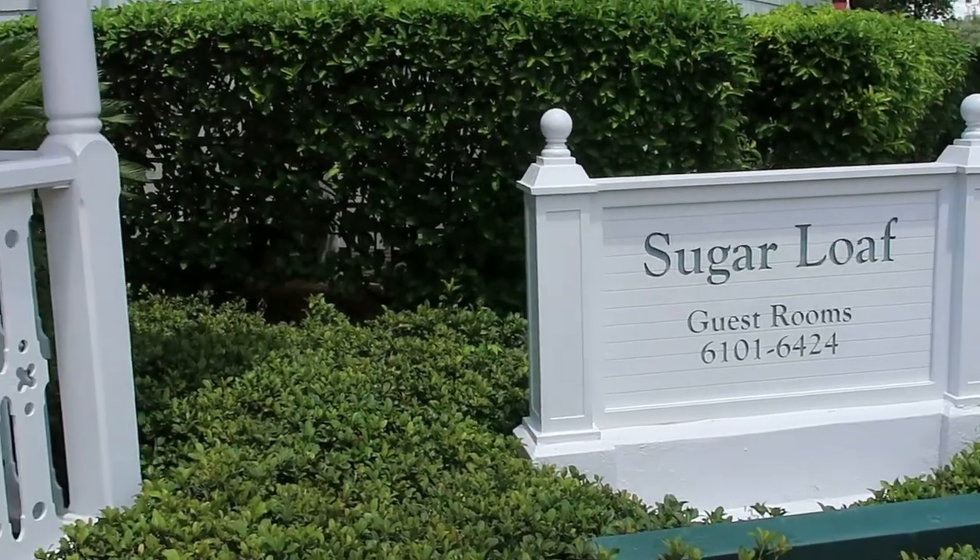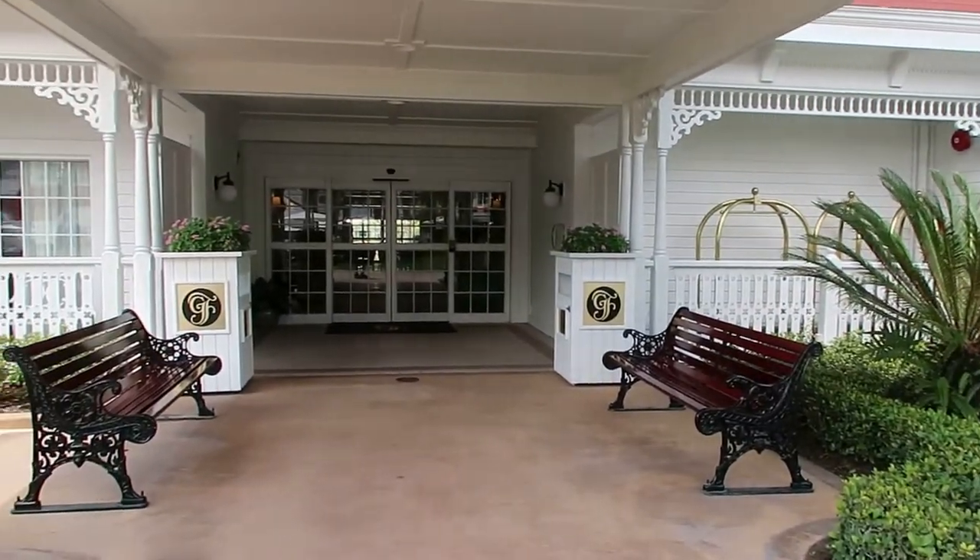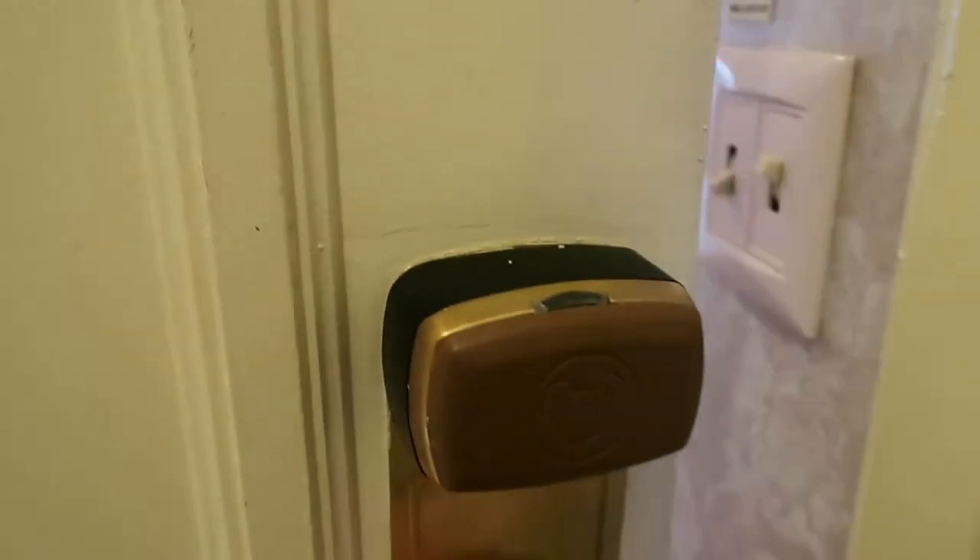This is Sugarloaf Key, also known as Club Level Outer Building. Let's head on into the room.